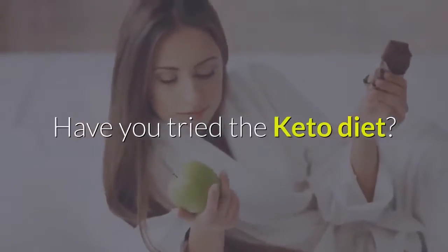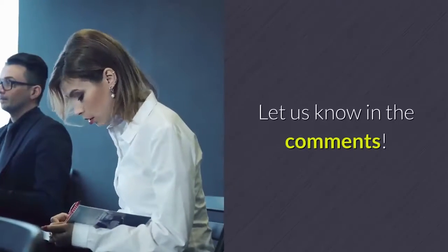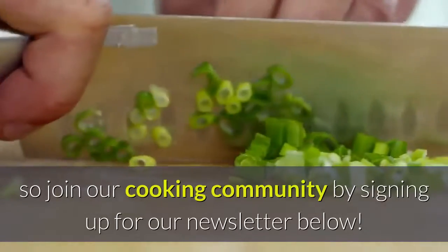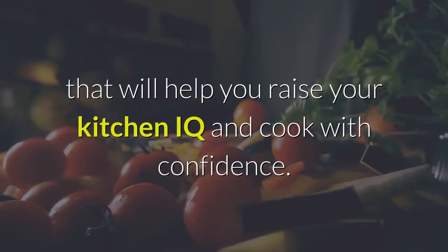Have you tried the keto diet? Any keto diet tips you want to share? Let us know in the comments. And as always, we're here to help you live your best and healthiest life in the kitchen — join our cooking community by signing up for our newsletter below. We'll send you great cooking tips and resources to help you raise your kitchen IQ and cook with confidence.